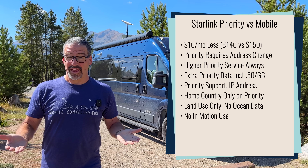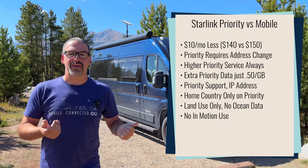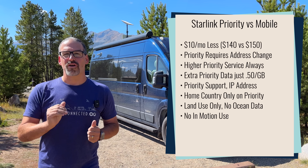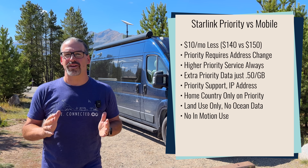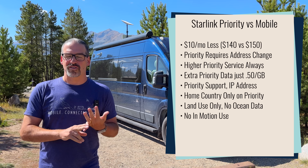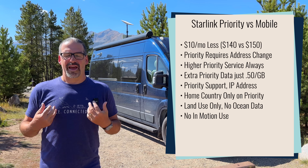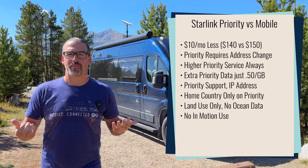On the mobile plan, you can opt in for priority data for $2 a gigabyte. Whereas on this new priority plan, if you need more than your 40 gigabytes of priority data, you can opt in for more for just $0.50 a gigabyte — a quarter of the price. And you still get the same perks of priority customer support, that publicly routable IP address, and the cheaper cost per month.